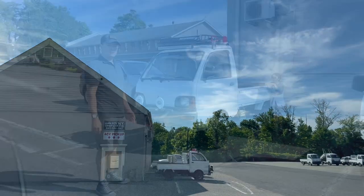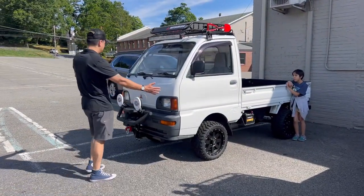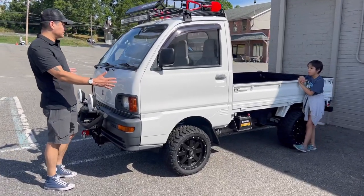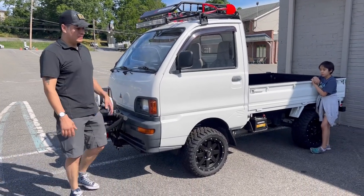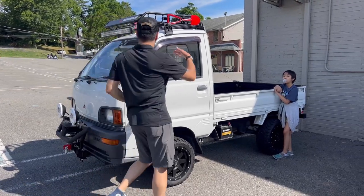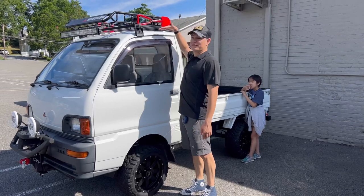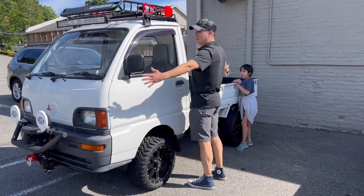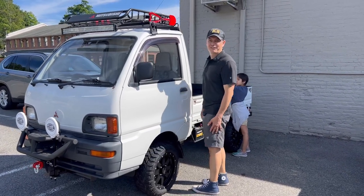HVNY Imports. As far as size, they are only — I would say maybe about four and a half feet, maybe five feet wide. I am five foot ten, and you can see it is pretty much almost the height of the vehicle. As far as length, it is probably only about eight, nine feet. It is a very tiny vehicle.